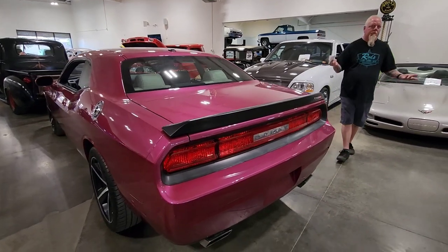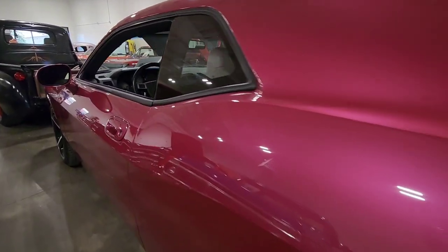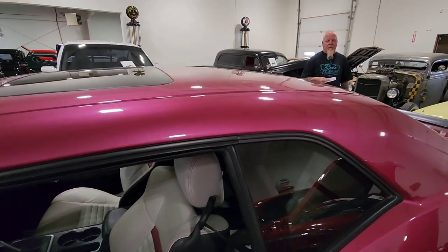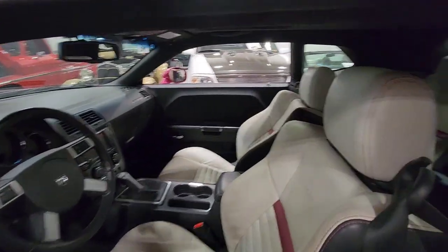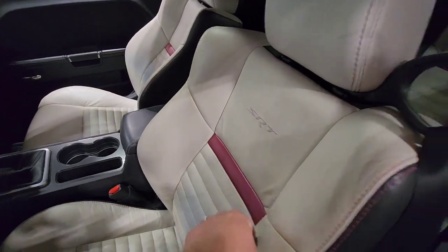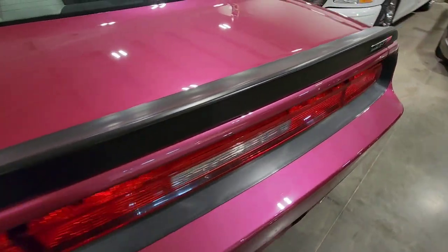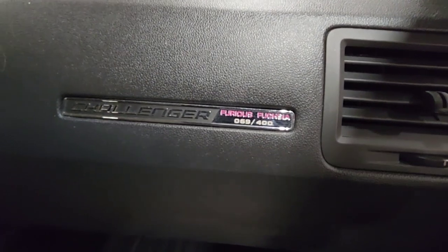They only made it for one year. There's also a new Last Chance Demon 170 that came out too — that's the one everybody's really going nuts for, but you can't buy them. Look at the cream-colored leather with the matching Furious Fuchsia. Look at the little badge — number 69 of 400. There's only 400 made.